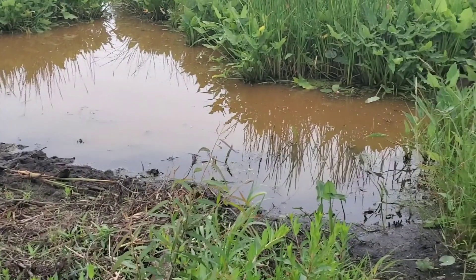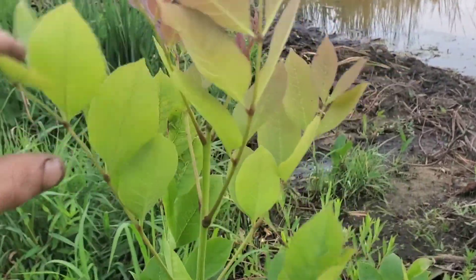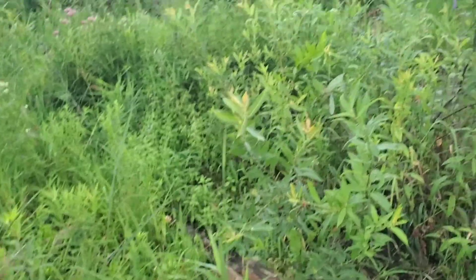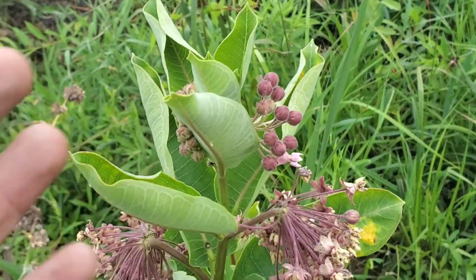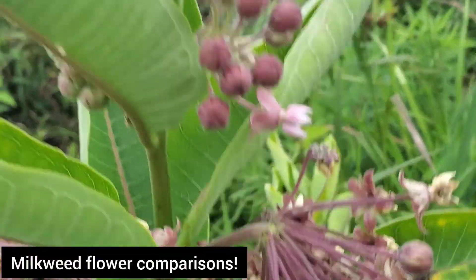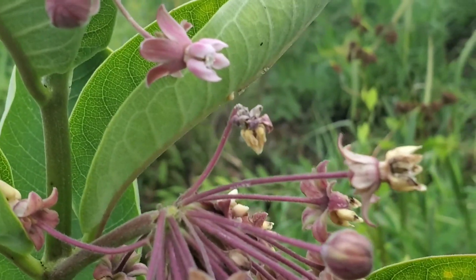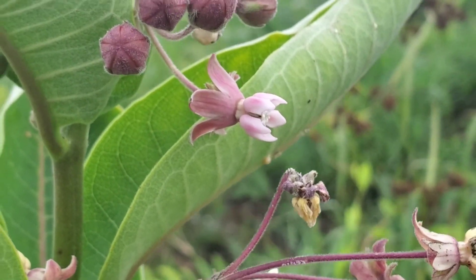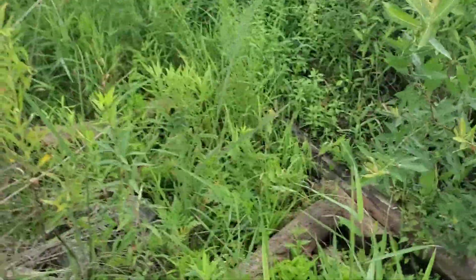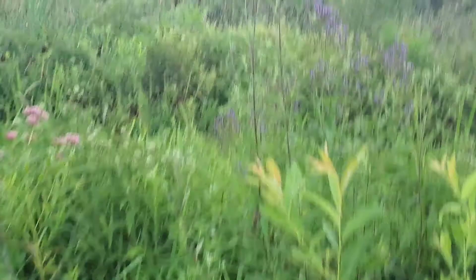This is the common milkweed, Asclepias syriaca. I've got another milkweed to show you this evening - the swamp milkweed. Here's a Fraxinus of some kind that's really cool to see regenerating. What we'll do real quick is a comparison of two flowers in the same genus. Take note of this Asclepias syriaca, because what I'm about to show you is Asclepias incarnata - the swamp milkweed, a really kick-ass plant.